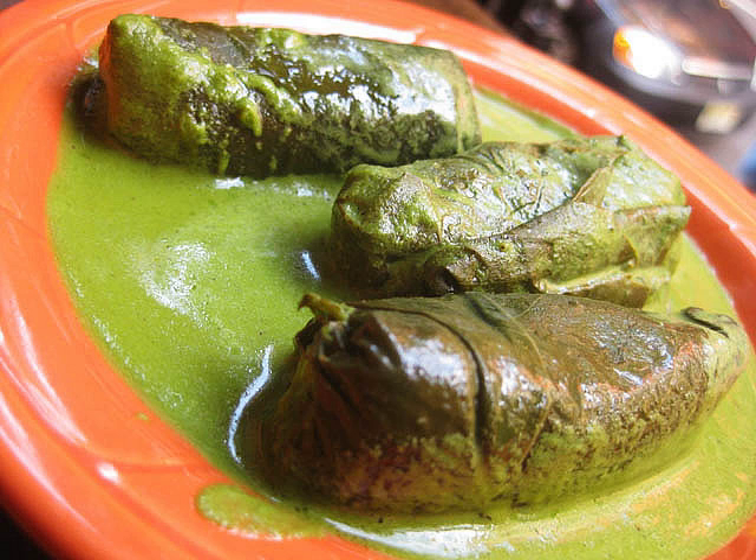Sado is a culinary preparation from Romania. It looks like a sabayan. The sado is obtained by incorporating sweet wine with egg yolks together with sugar. This mixture is boiled in a bain-marie until fluffy.